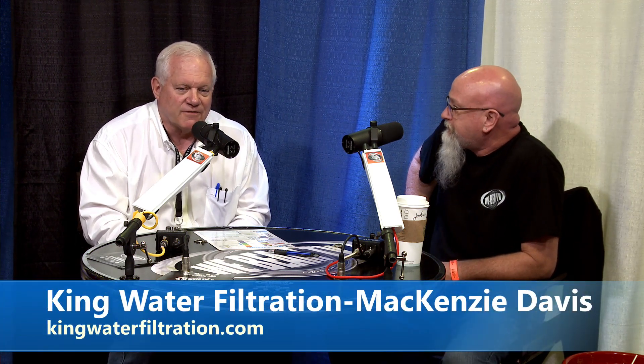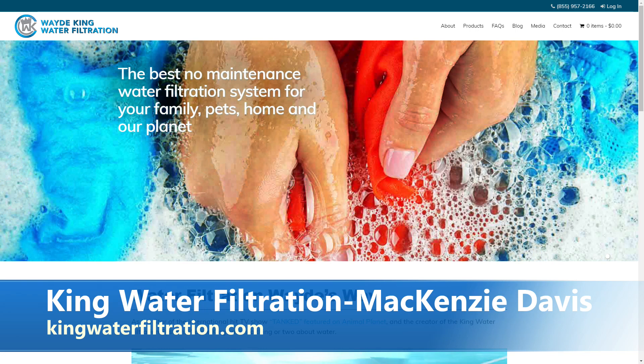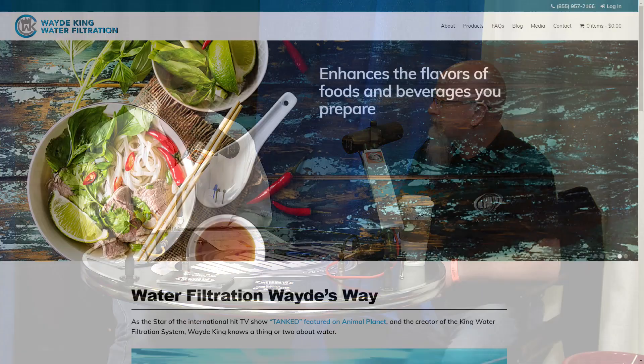I work with a company called King Water Filtration, based out of Las Vegas, Nevada. For those of you that watch Animal Planet, the gentleman I work with is named Wade King — he is the star of a TV show called Tanked. Wade, for many many years, has been involved with developing, creating, and shipping highly ornate aquariums all around the world. And candidly, you can't develop an aquarium that costs tens of thousands of dollars and ship it to the Middle East or Europe and have the water so messed up that the fish are dying or you can't see through it.